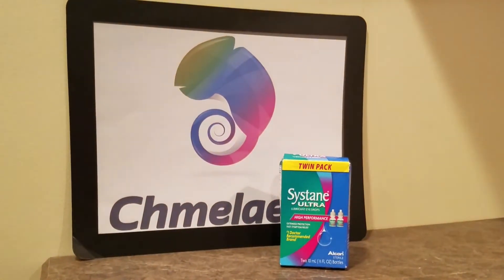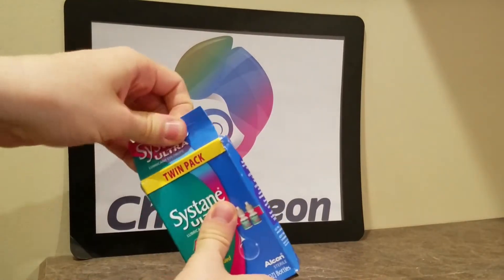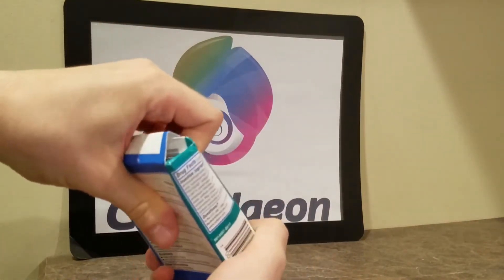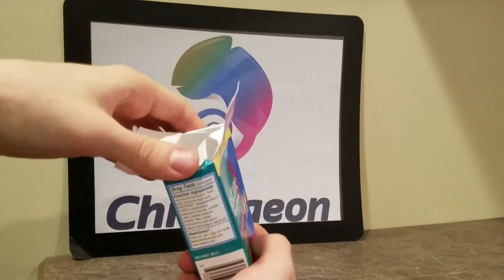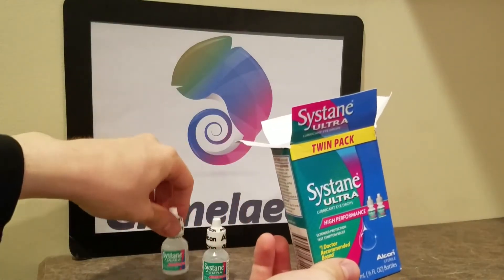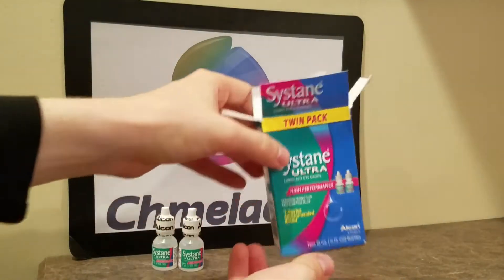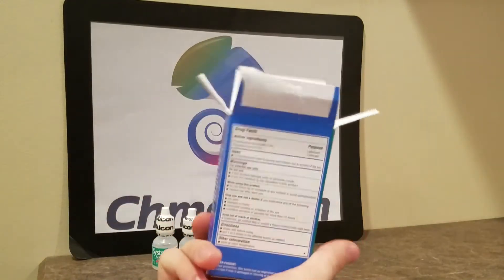We'll have a link in the description below to help you guys get the best eyedrops you can possibly get. Great for if you're working on the computer a long time, or if you're just out and about, or if you need to moisturize your eyes, or if you have red eyes — these are a great solution. It will keep your eyes from being red for whatever you do to get your eyes red.